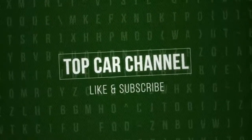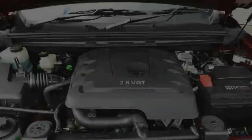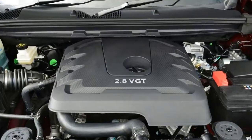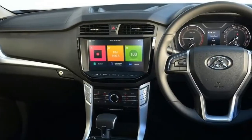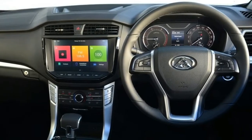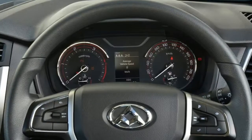Welcome to Top Car Channel. While Australia is waiting patiently for the arrival of the Mercedes-Benz X-Class, ostensibly the first luxury dual-cab ute onto our shores, another entrant in the booming ute segment, albeit one with more working-class credentials, has arrived and with little fanfare.